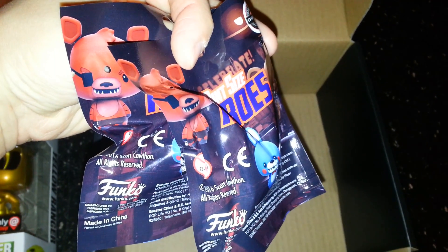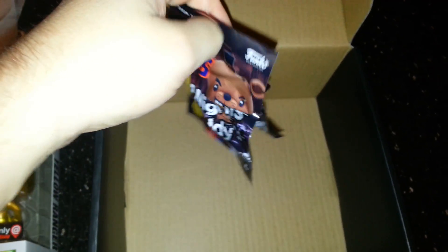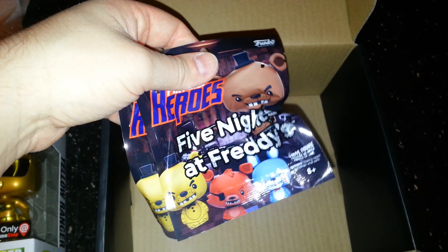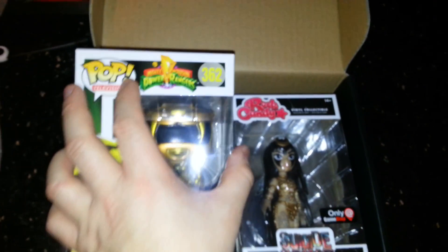And lastly we got the blind bags again. I don't know how many different ones there are — so far I've only seen two different ones, so I don't know if you can get more than that. Hopefully we don't end up with a whole bunch of doubles.